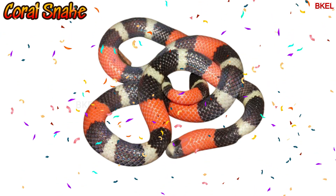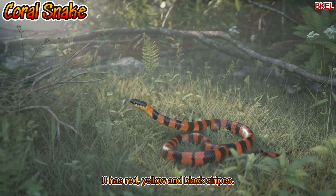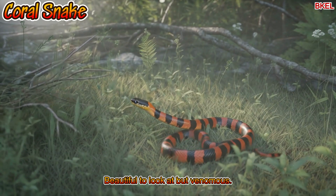Up next, the coral snake. It has red, yellow and black stripes. Beautiful to look at, but venomous.